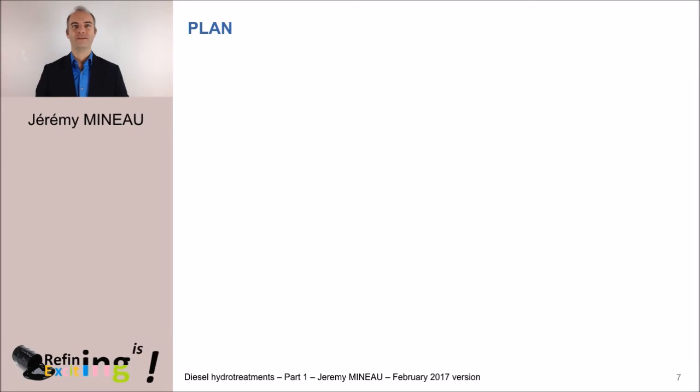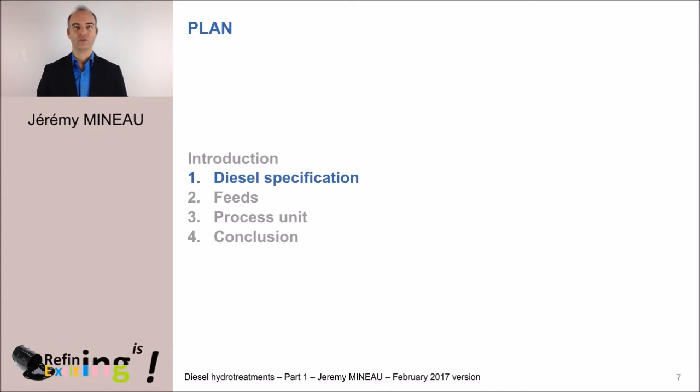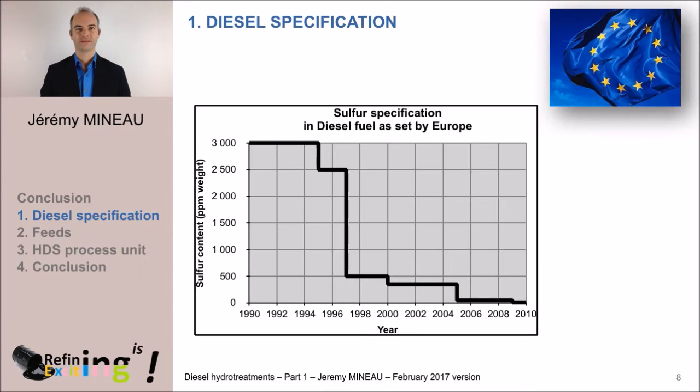Before going into more detail on the main subject, let's have a look at the characteristics which the European Union imposes on diesel fuel. In this graph, we see that the sulfur specification of diesel fuel has been significantly reduced over past years. The objective was 3000 ppm sulfur at the beginning of the 90s, then decreased to 2500 ppm in 1995, then 500 ppm in 1997, 350 ppm in 2000, and 50 ppm in 2005.